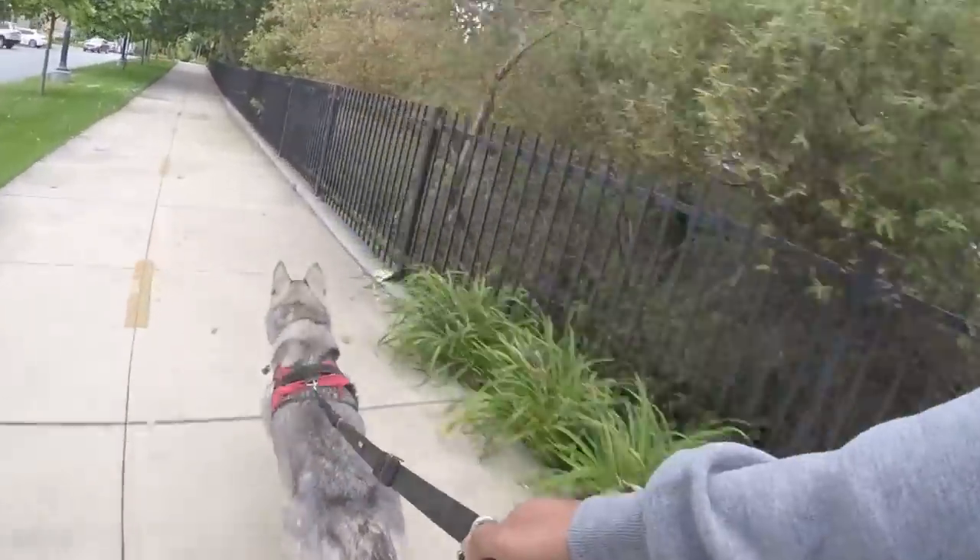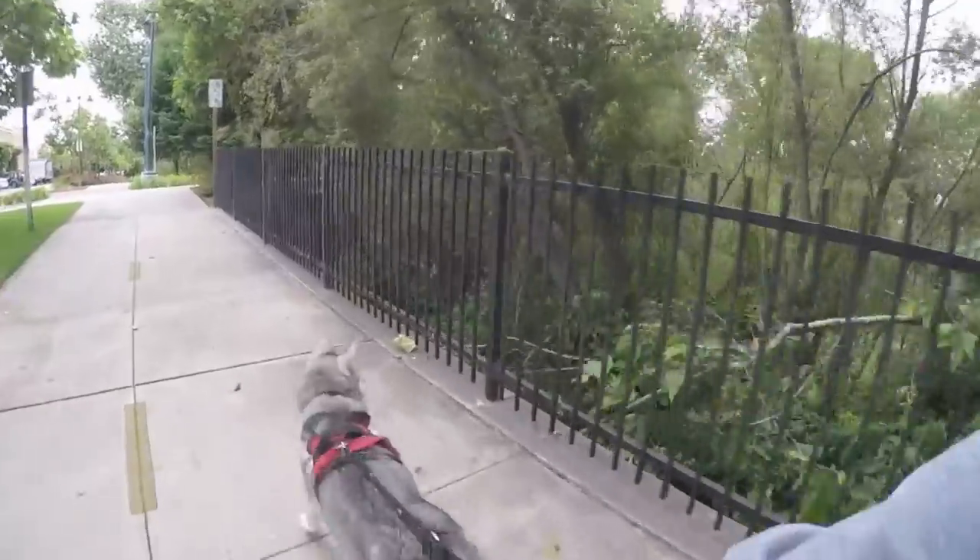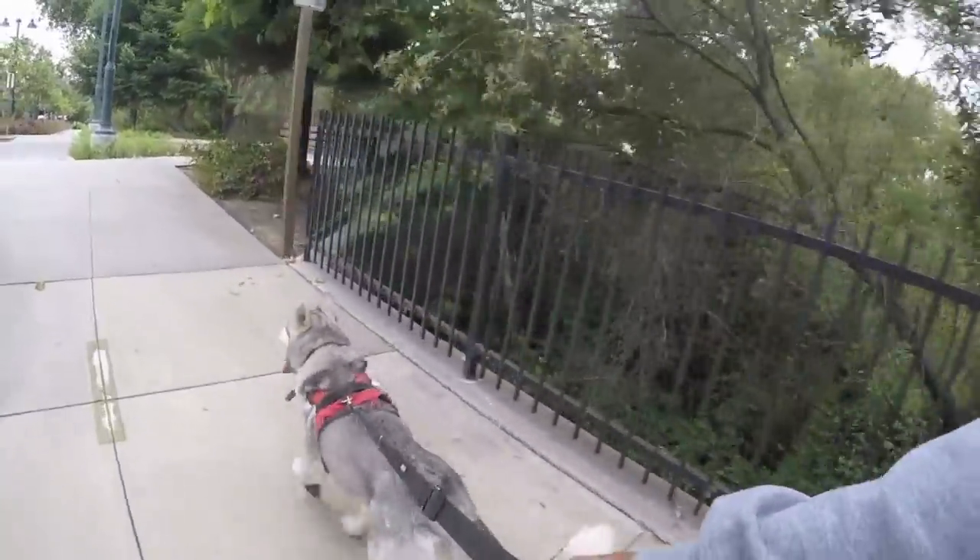I hope you guys never have to take the advice of this video and I hope your dog never gets lost. But if he does get lost, I hope this video helped you guys out.